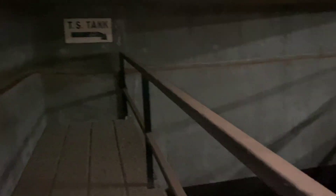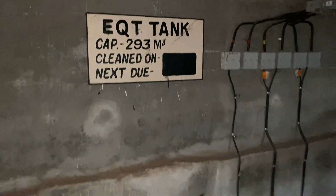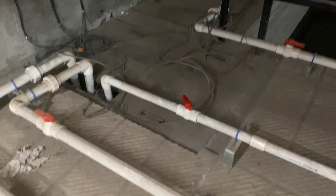Sewage from the raw sewage tank is taken into a tube settler where both the organic and inorganic matter is precipitated. TSS-free water is collected in an equalization tank, which has sufficient volume to handle peak flows.